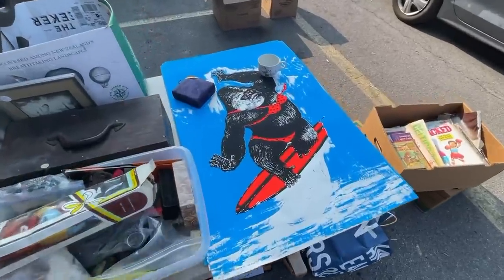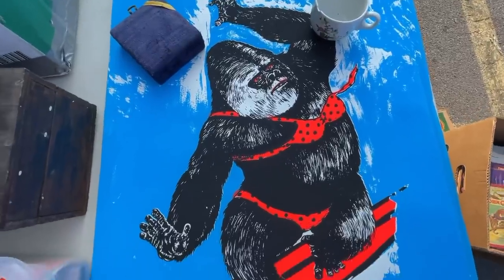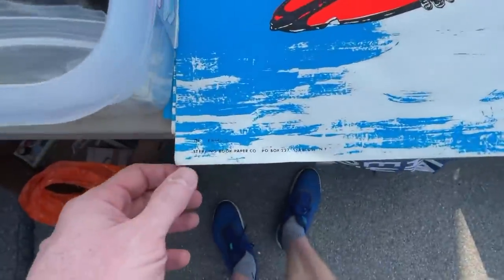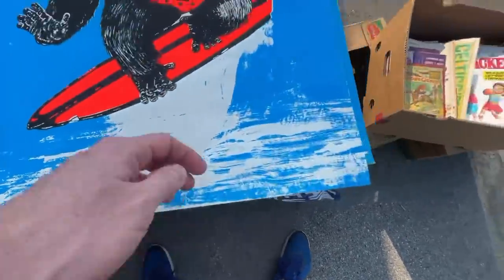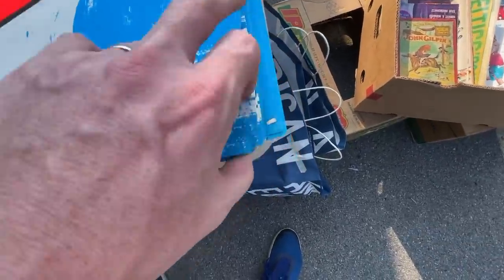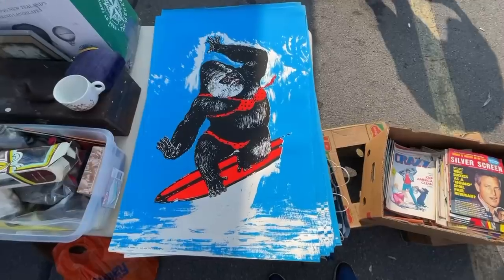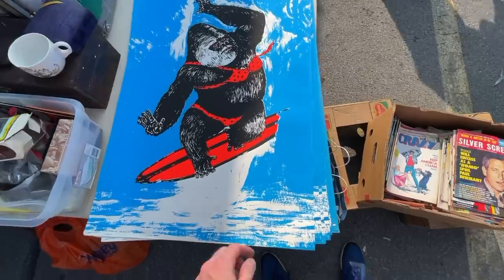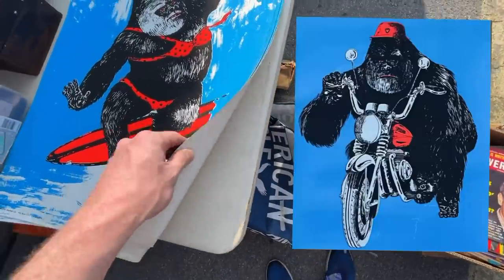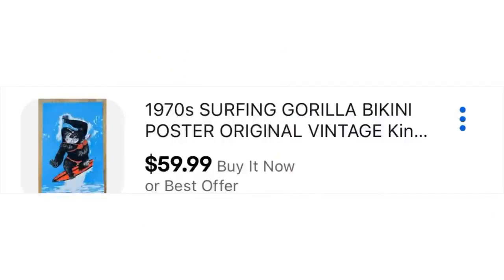I walked over to this booth and found the female version of this blacklight gorilla poster from the 1970s — I'll show you the male version in just a moment. There were 27 of them; I made a deal to get them all for $50. As you can see, they're in really great condition. I have the female version listed in my store for $60 apiece.